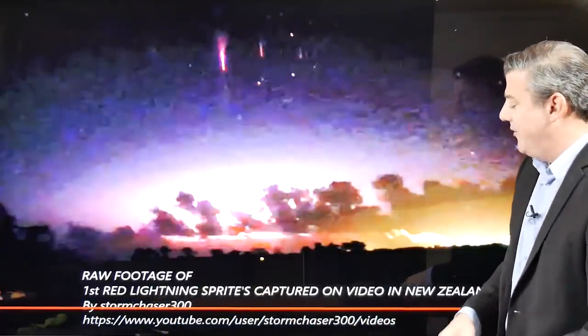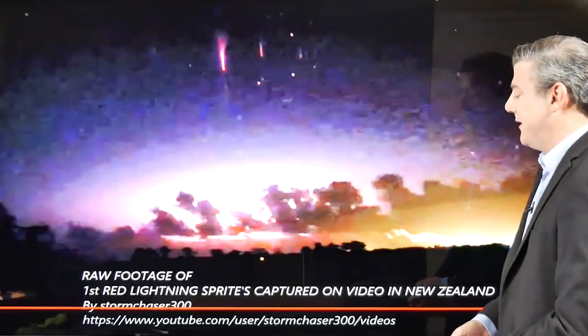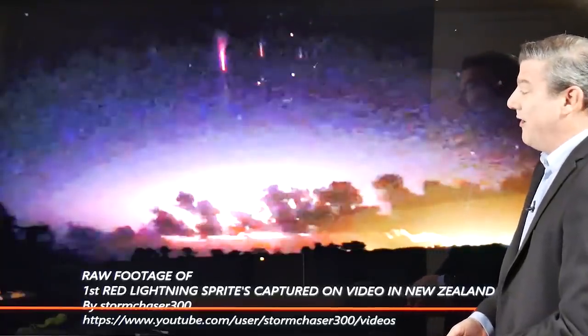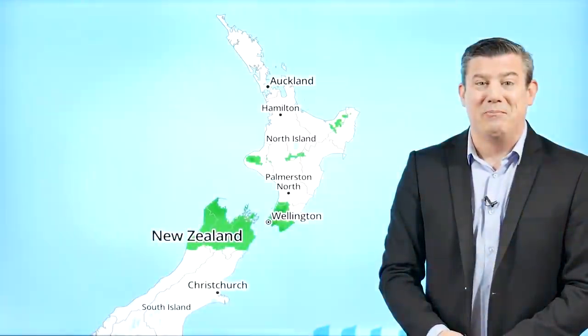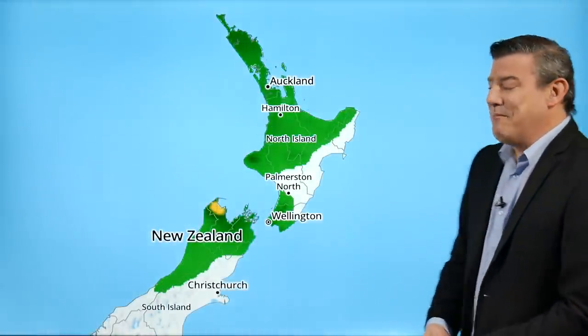We thank Brett McCall for that — he's from Storm Chasers 300, you can see the YouTube page there. Very cool video, thank you Brett for sending that in to us. Something we don't see very often — it's brand new to me, a very interesting learning curve today reading up more about that. All right, let's move on to the forecast.